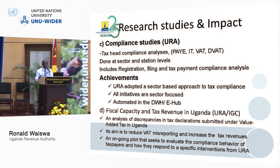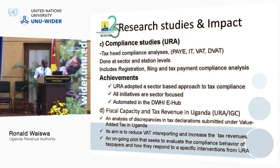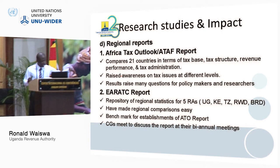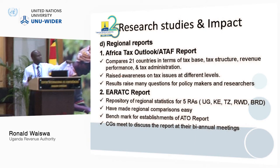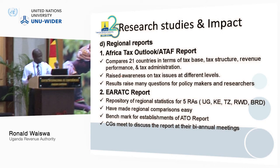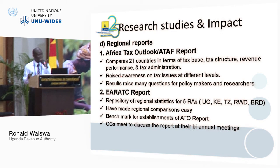We have also done regional reports. We have the ATAF report covering around 21 countries, all based on administrative revenue data — it is a very rich report for comparison of revenue performance. We also have the RATIC report. I will share the presentation so you can read more about them.